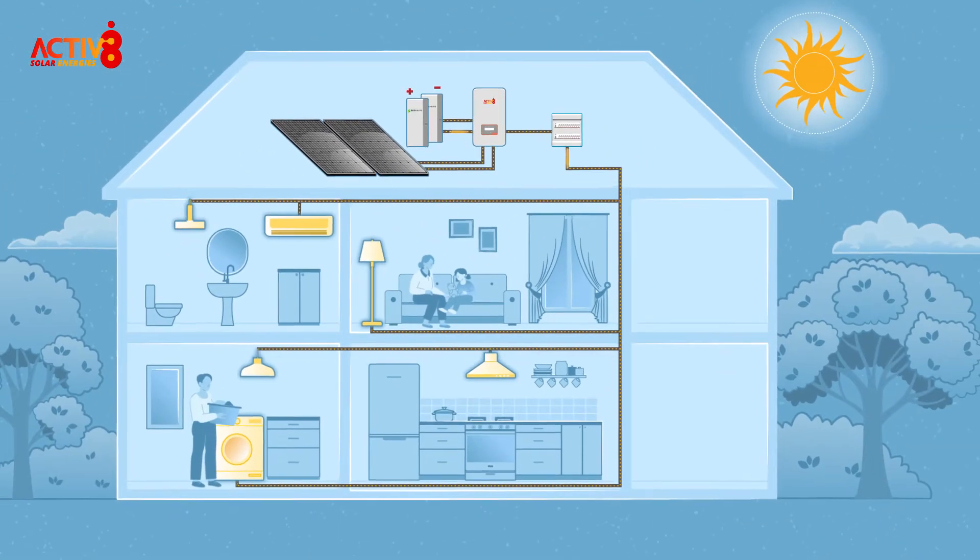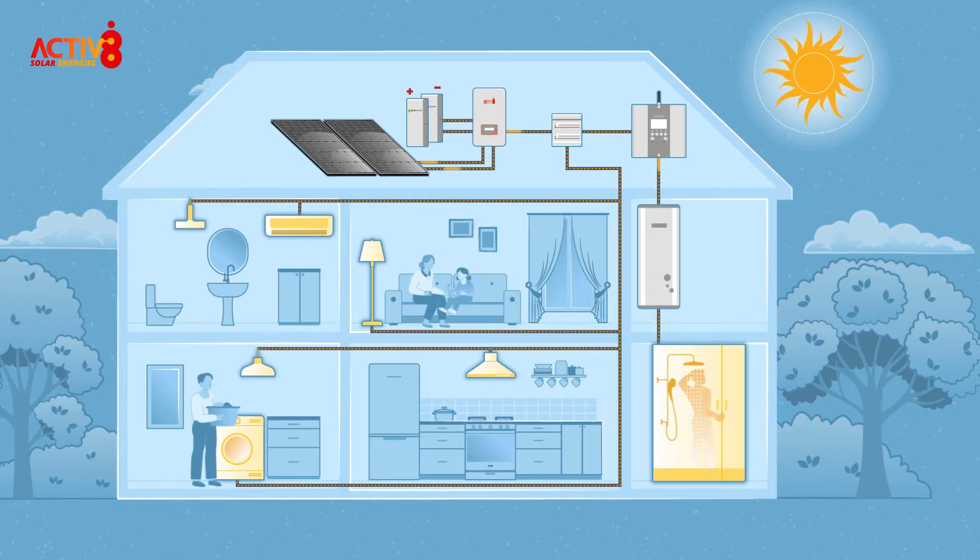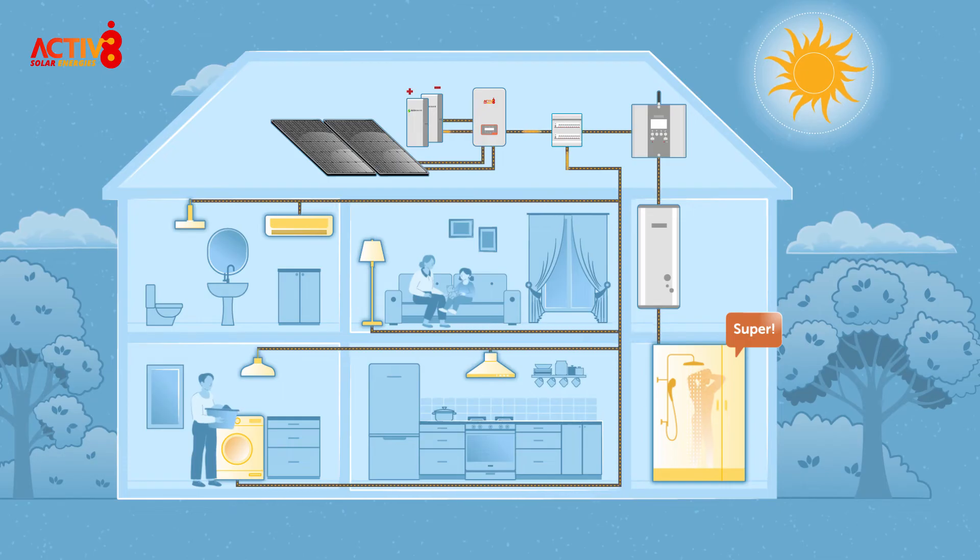The electricity travels through your generation meter to your mains consumer unit, where it connects to your everyday appliances. Once the demand in your home is being met, any excess electricity can be diverted via a hot water diverter to heat your hot water.